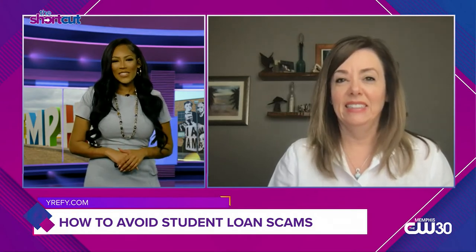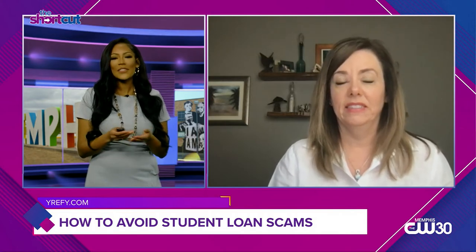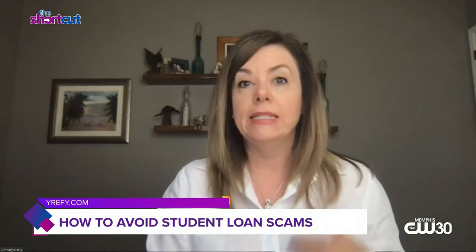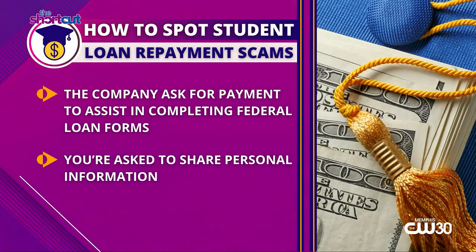So first, how can we spot student loan repayment scams and what are some of the telltale signs? Some of the telltale signs are companies actually calling you and asking for your personal information, saying that they can assist you with loan forgiveness, assist you with income-driven repayments — which is lowering your monthly payments — or assist you with filling out a FAFSA form or obtaining additional grants or scholarships.